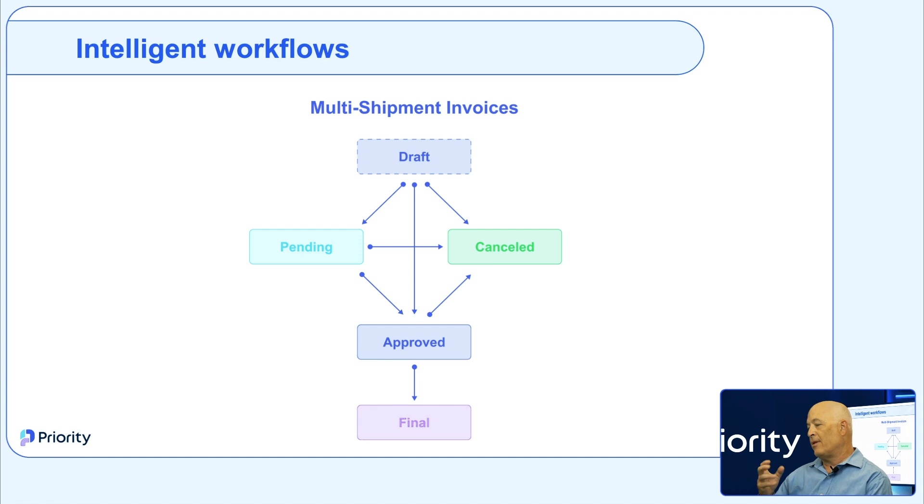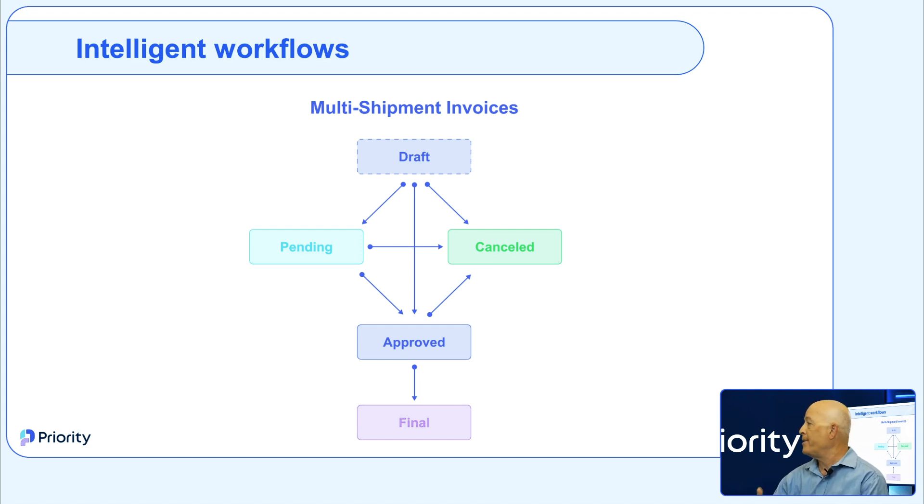Now let's focus on some very cool features that fall into these categories — things like the portal generator and the mobile app generator. Can you expand on those?